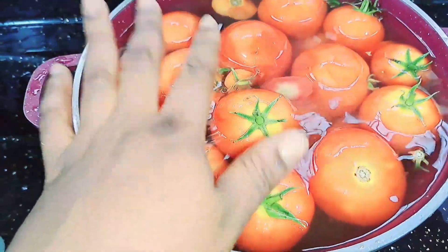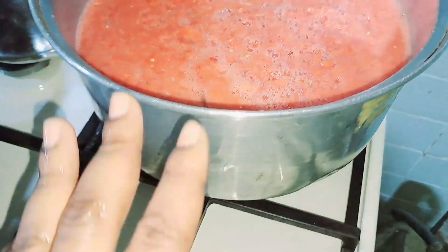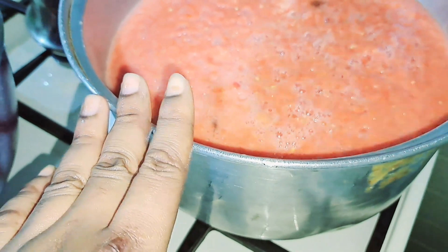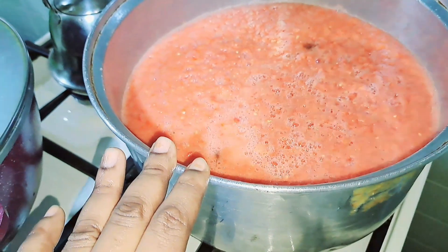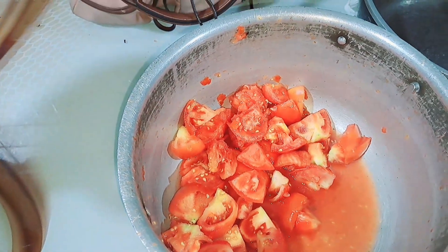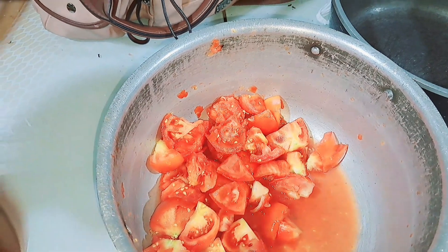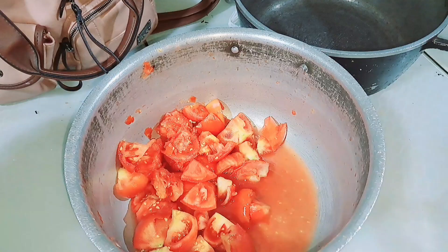For the blended ones, we'll be using them for sauce and stew. I've already blended some and placed it on the stove so it will dry out the water. Once it dries, we'll packet it in a container and put it in the freezer. I also had a blender issue earlier but I've sorted that now, so let me go ahead — after this I'll call it a day.